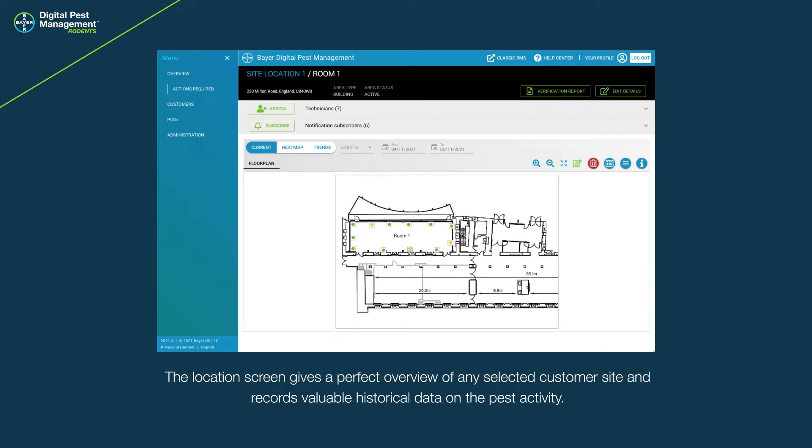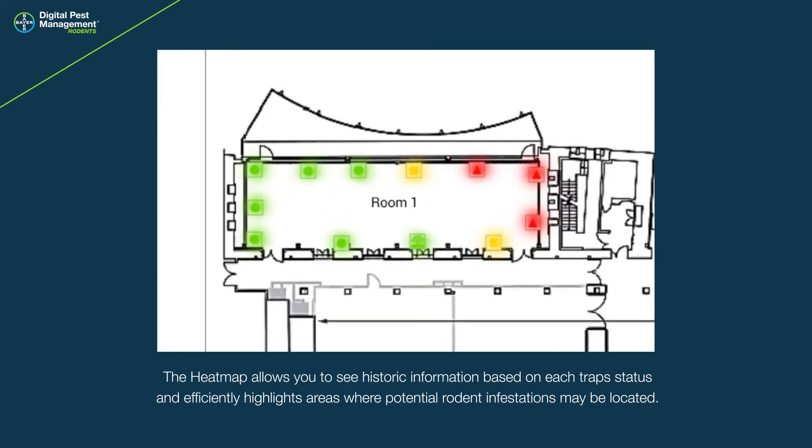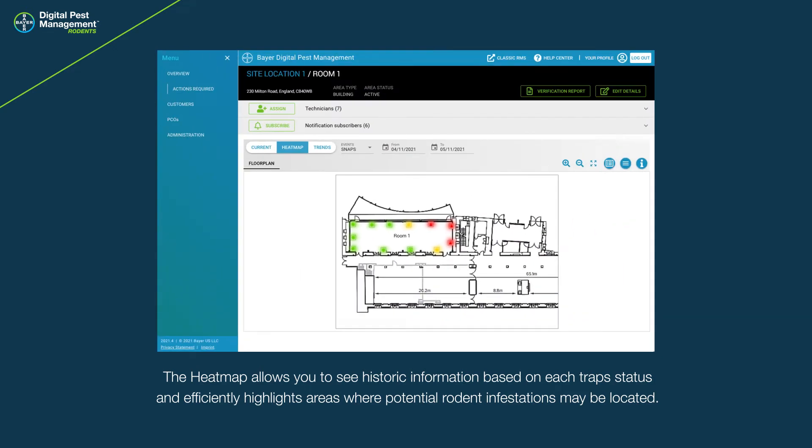The location screen gives a perfect overview of any selected customer site and records valuable historical data on the pest activity. The heat map allows you to see historic information based on each trap's status and efficiently highlights areas where potential rodent infestations may be located.